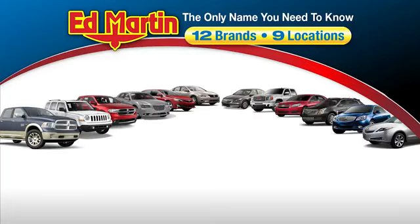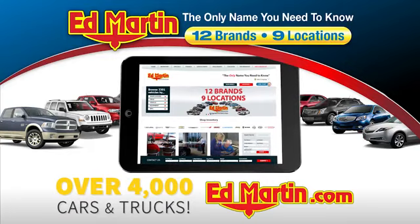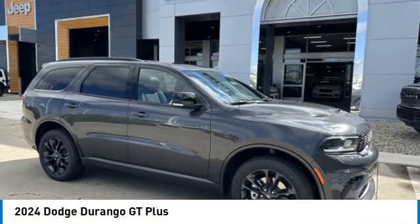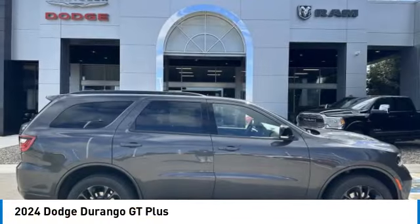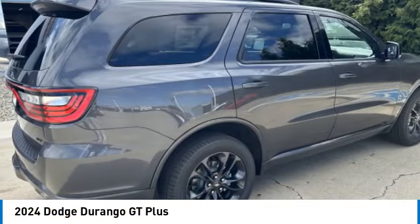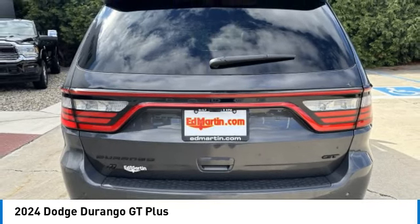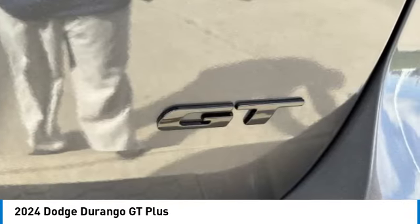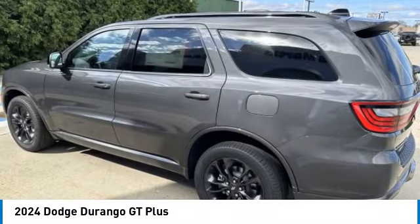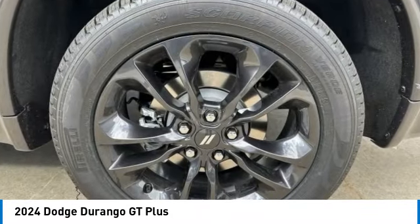Thank you for clicking our video. You can also shop over 4,000 more cars and trucks online at edmartin.com. Come test drive the 2024 Durango. The Durango allows you and your family to travel in style and comfort. It offers more interior room than most mid-size SUVs and has an available third row of seating. Underneath are sturdy body-on-frame mechanicals and the option for a powerful V8 engine.